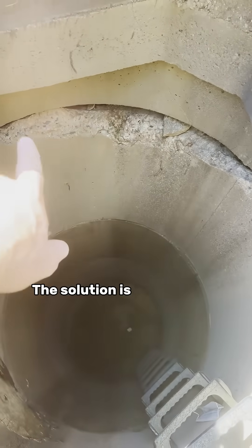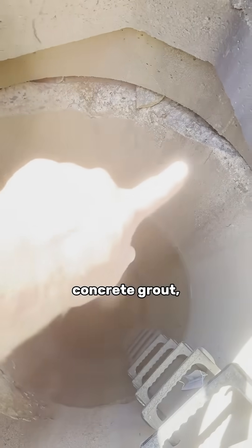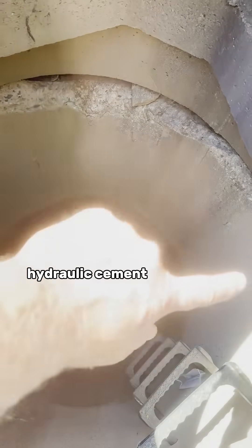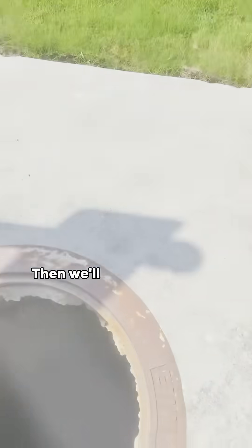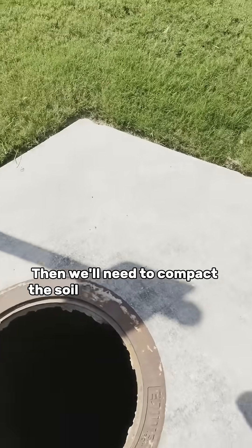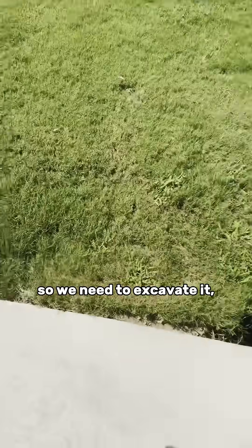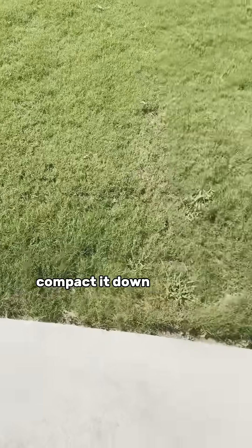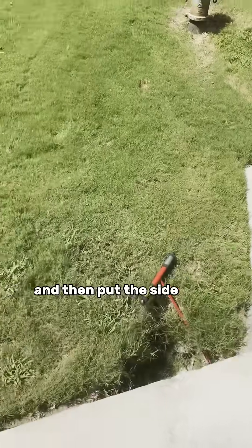It's very obvious. The solution is to put grout, concrete grout, hydraulic cement, and fill the hole so the water can't come in this way. Then we'll need to compact the soil behind and in this area. So we need to excavate it, compact it down, and then come in, compact this full of soil, and then put the side back.